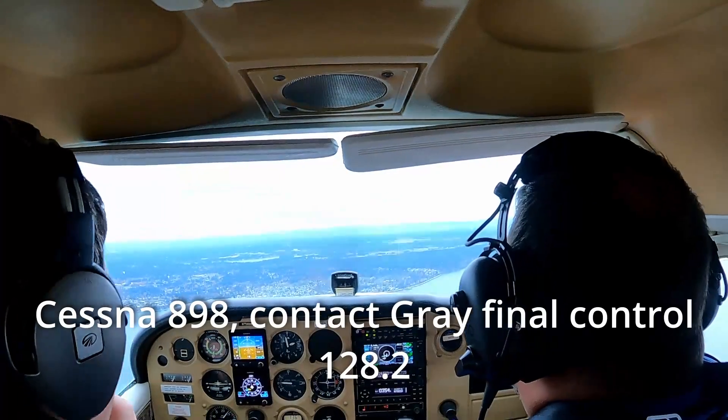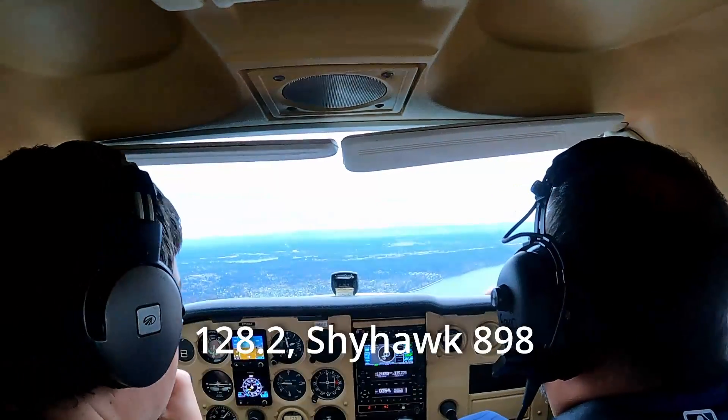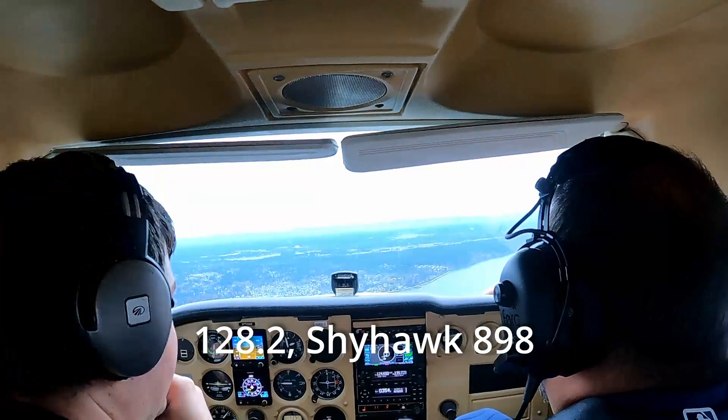8908, contact Gray final controller 128.2. 128.2, Skyhawk 8908.